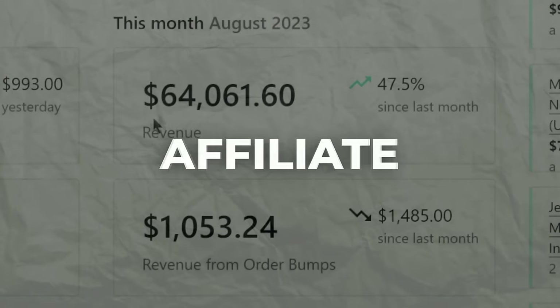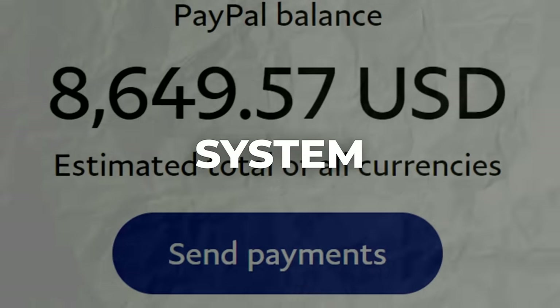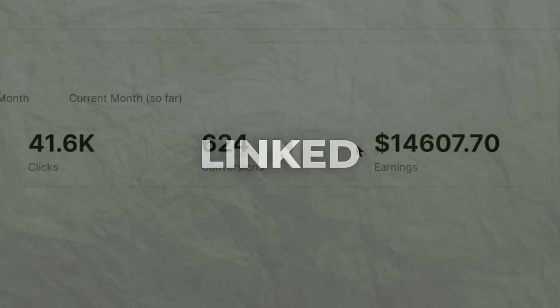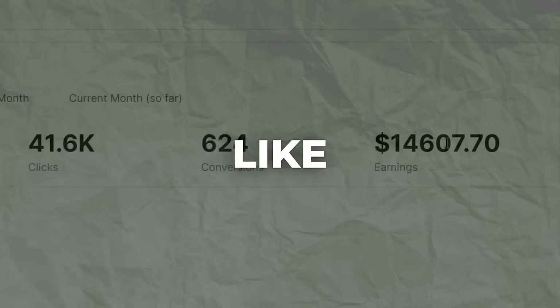This is a complete affiliate marketing course for both beginners and even advanced affiliates. I will share a very unique affiliate marketing formula and a system that I used to make hundreds of dollars a day. Everything that I mentioned in this video will be linked in the description box right below the like button.